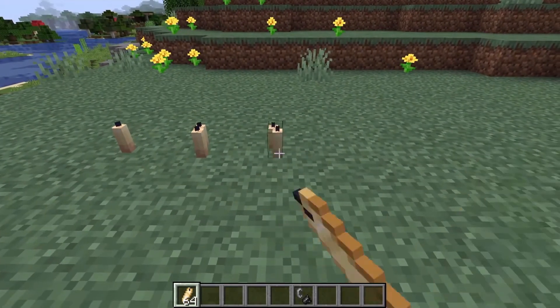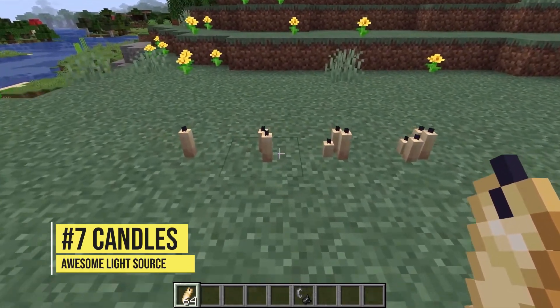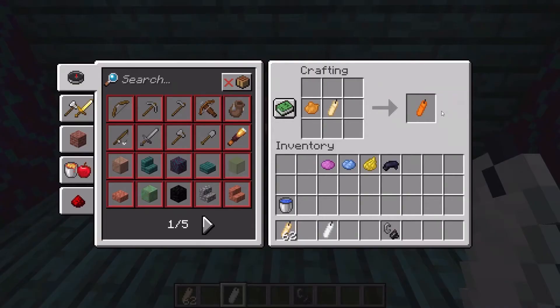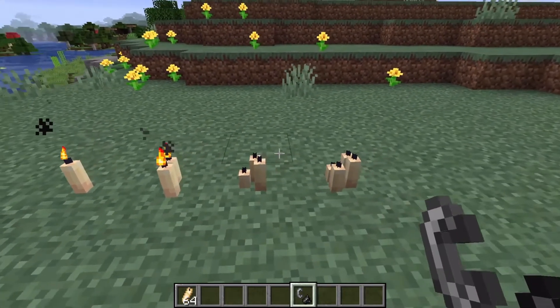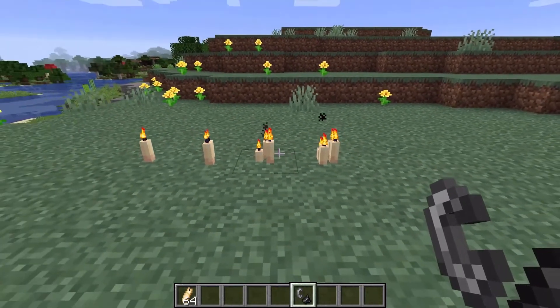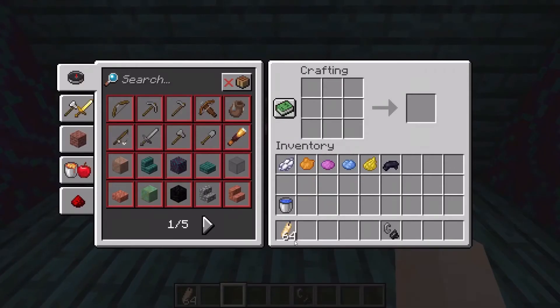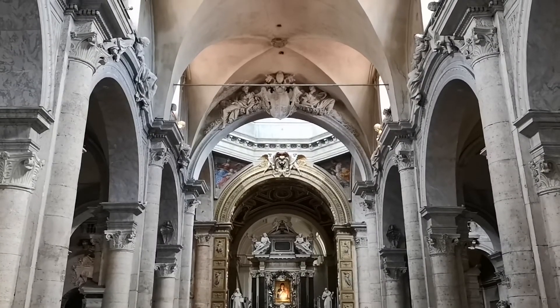Last but not least, candles. Candles come with up to 16 dyes and a yellowish non-dyed type. Candles can also be lit by any item that produces fire. This new mini block will serve as a super cool light source for chandeliers, churches, and much more.